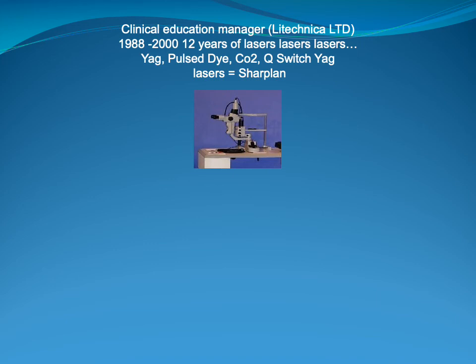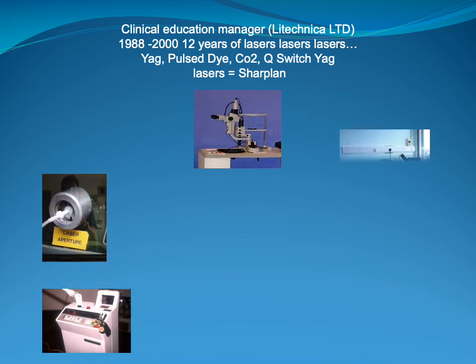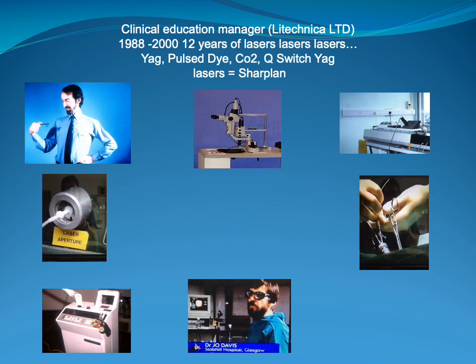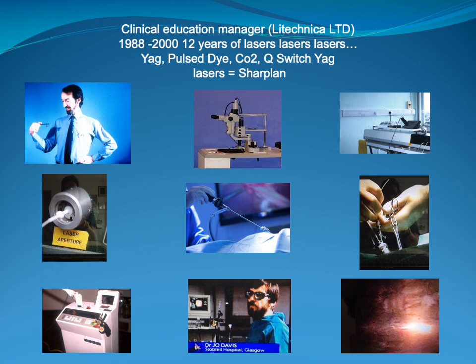In 1988 I joined Light Technica Ltd, who were a distributor in the UK. I became the Clinical Education Manager and for 12 years we worked with lasers. So we had YAG lasers, pulsed dye lasers, CO2 lasers, Q-switch YAG lasers, and worked a lot with Joe Davis and Harry Moseley and with Sharplan, who at that point were the makers of most of the lasers available to purchase at the time.